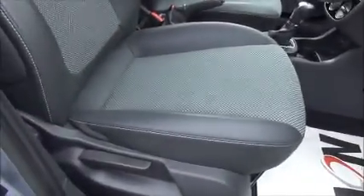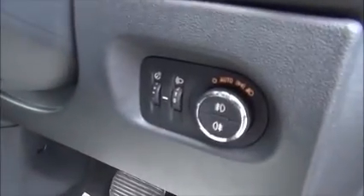At the front of the vehicle, we've got electric front windows, electric door mirrors, storage pockets and a bottle holder in the doors, a height adjustable driver's seat, and automatic headlights with front and rear fog lights.